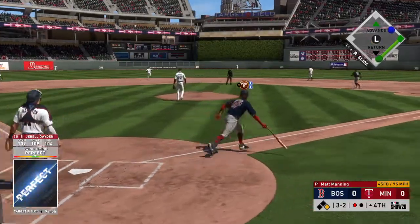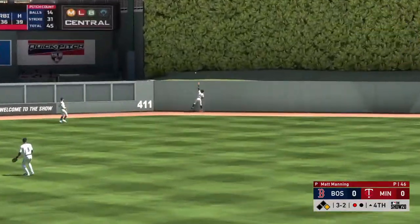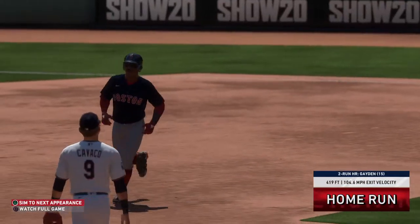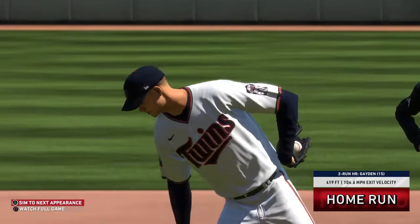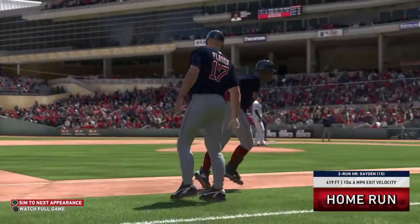Here's a swing and a missile sent out to center field — going back is the center fielder — it is gone! Holy cow, oh my goodness, I don't believe it! Two-run shot to straightaway center. Home run number 15 for him thus far, and that gives the Red Sox a 2-0 lead.